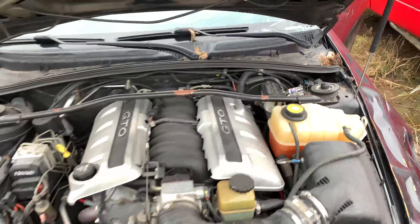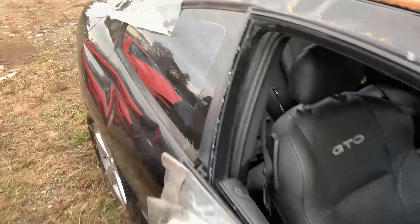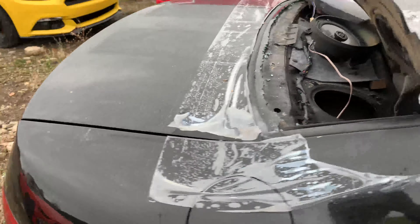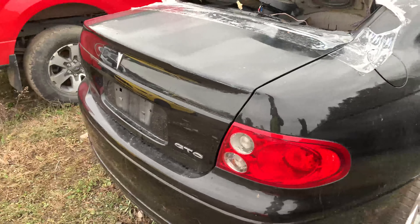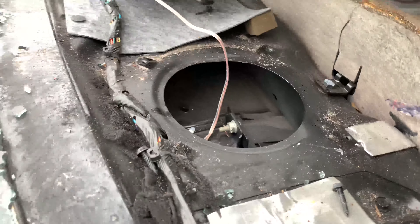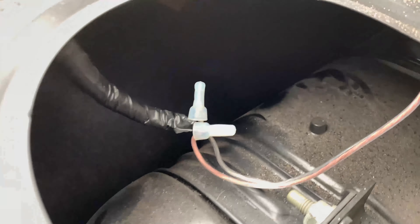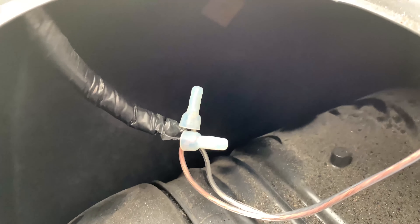So day number two with this GTO, with the found nitrous kit on it. We have gained slight access to the trunk. We have tried and tried to get it popped open, but to no avail. We are going to try and go through the speaker hole down in there and see if we can get the trunk to pop open.